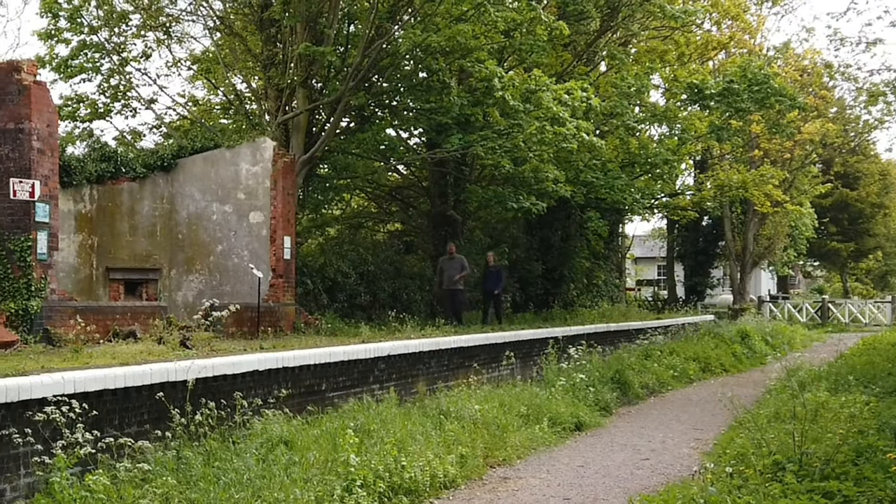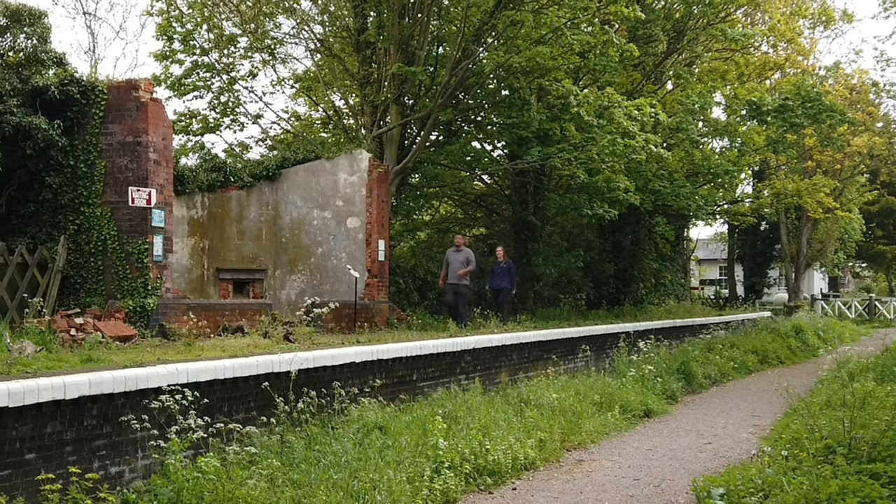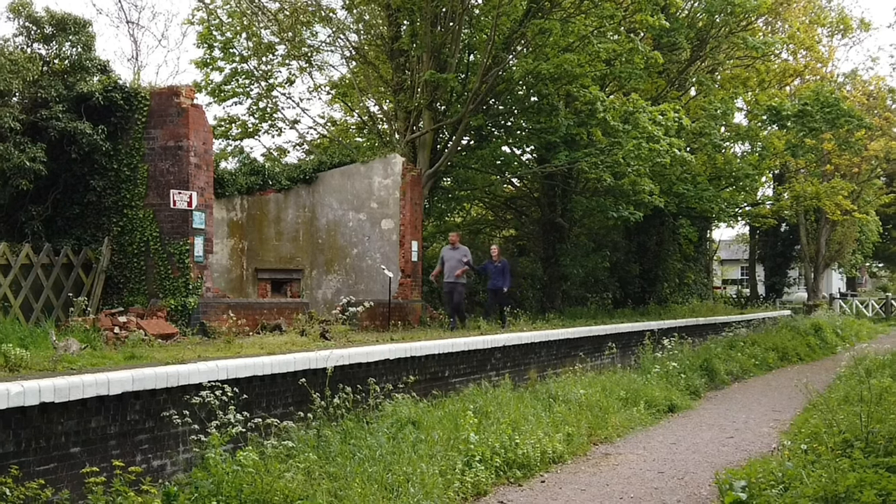In 1901, the station was rebuilt to accommodate the longest possible trains. And at the same time, this second platform was built along with this shelter.